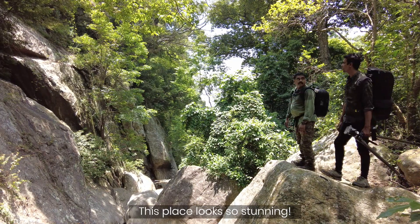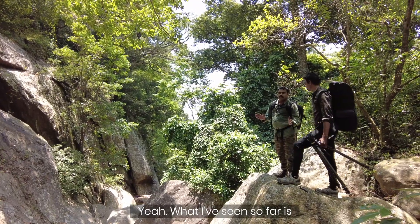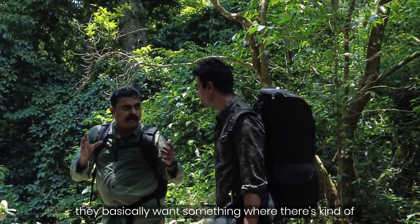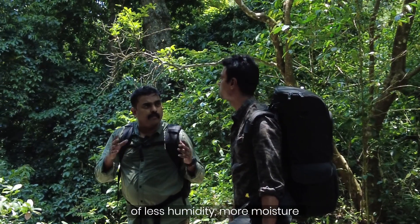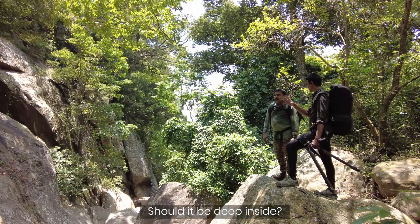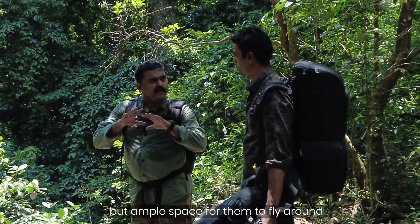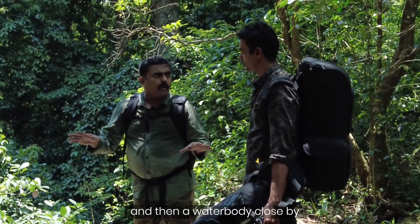This looks so stunning! Is this Salimali fruit bat habitat? What I've seen so far is they basically want somewhere with less humidity, more moisture, and a dark place. Does it need to be deep inside? Not really — it doesn't need to be a big cave, but ample space for them to fly around, and there's a water body close by.